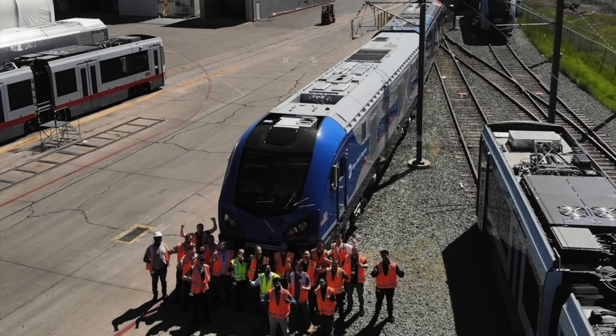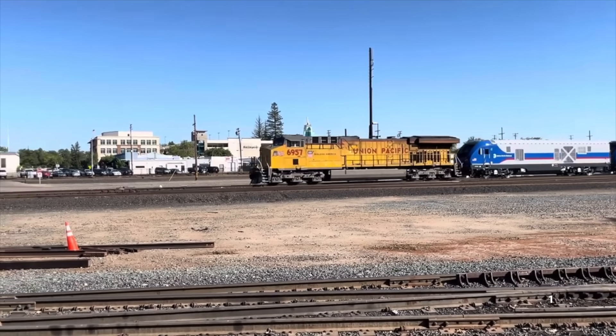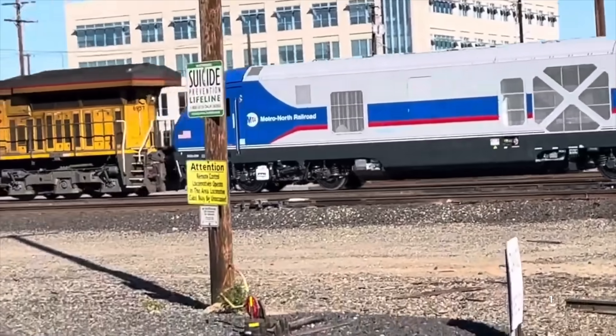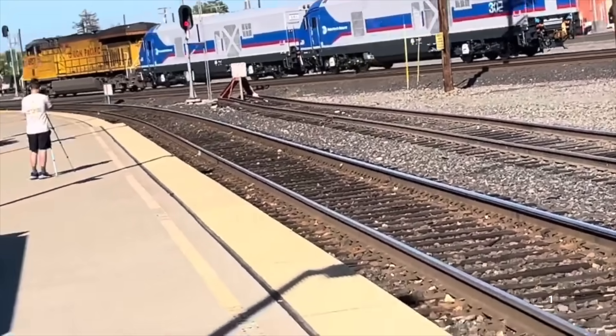On the 21st, Siemens Mobility completed its first dual-mode Charger locomotives for Metro-North. The first two units soon departed the factory for safety testing in Pueblo, Colorado. It's expected that the next batch of Metro-North Chargers, classified as SC42 DMs, will be completed soon and will travel to New York.